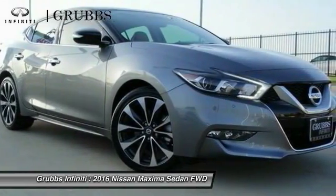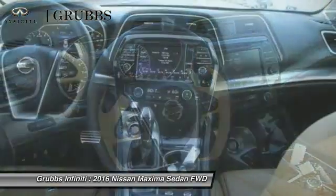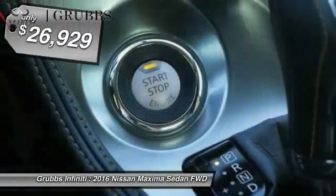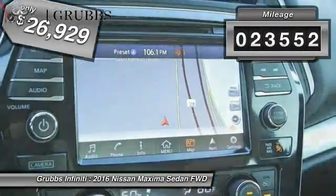The spacious interior provides refined comfort for up to five passengers. Advanced technologies such as Nissan Intelligent Key and Push Button Ignition offer convenience and control, and is priced below $30,000. This vehicle has less than 25,000 miles.